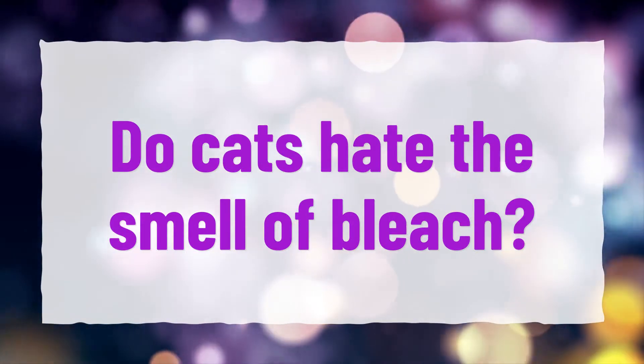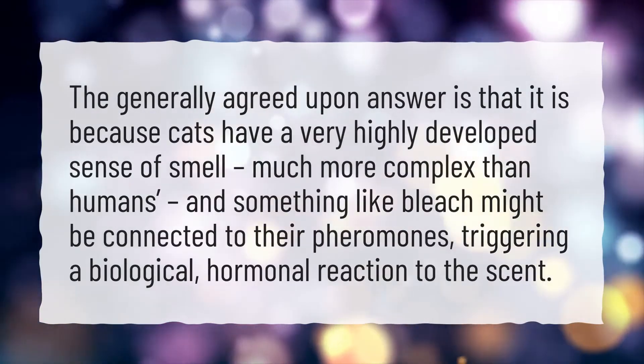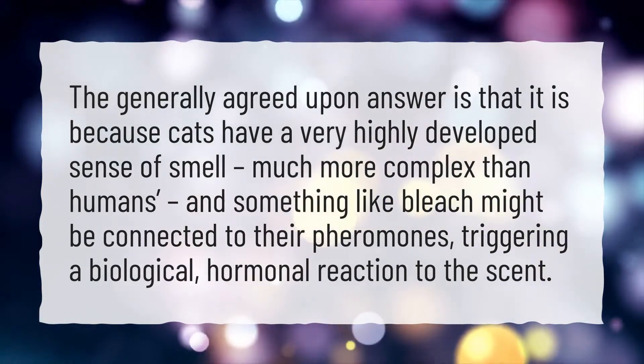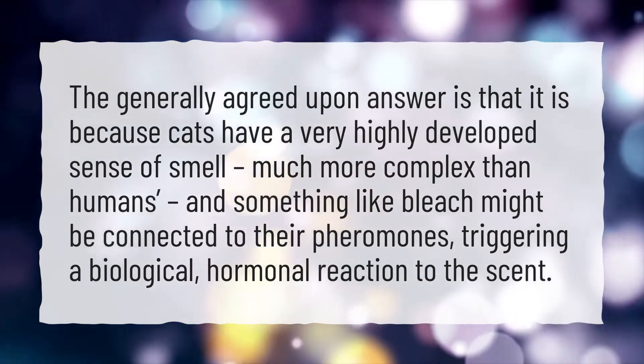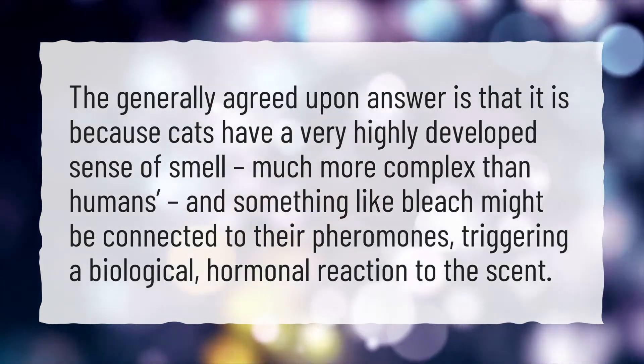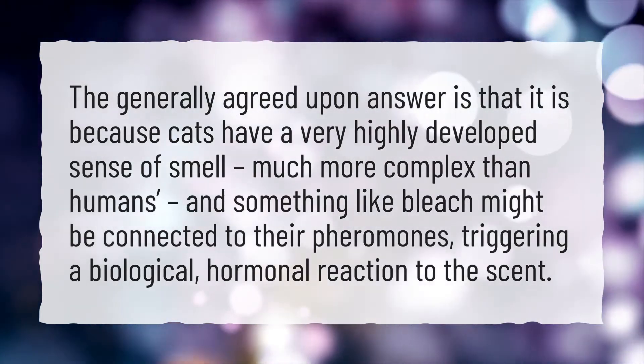Do cats hate the smell of bleach? The generally agreed-upon answer is that cats have a very highly developed sense of smell, much more complex than humans, and something like bleach might be connected to their pheromones, triggering a biological, hormonal reaction to the scent.